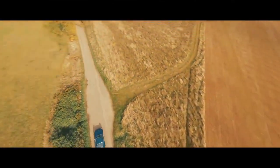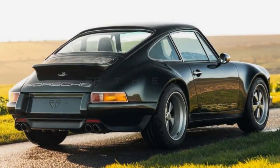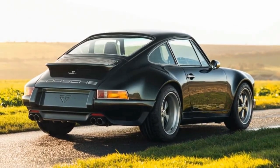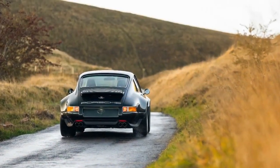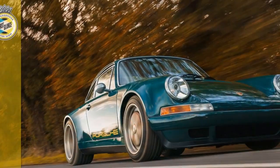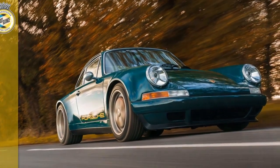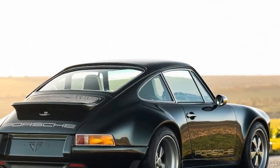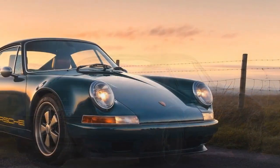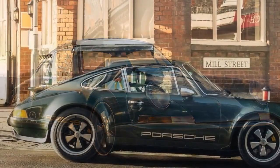The GBR002's naturally aspirated 4.0-liter flat-six — Theon's most potent engine to date — delivers 406 horsepower at 7,200 rpm and peak torque of 326 lb-ft at 5,800 rpm. The power boost, a 5% increase over Theon's previous 4.0-liter engine, results from a new ignition system and bespoke independent throttle bodies by British specialist Genvi. The engine also features a single-mass flywheel for improved response, transmitting power to the rear wheels through a Hewland 6-speed transmission and Wavetrack Torsen limited-slip differential.